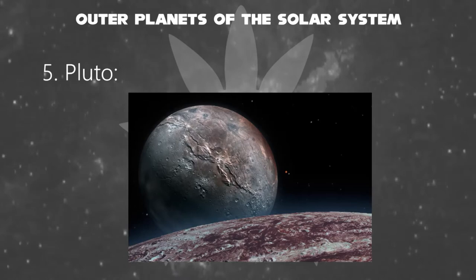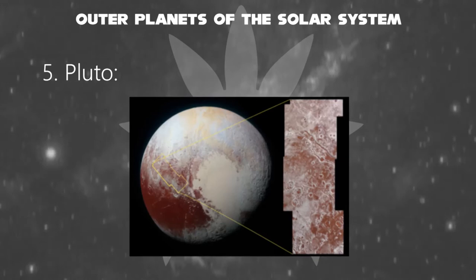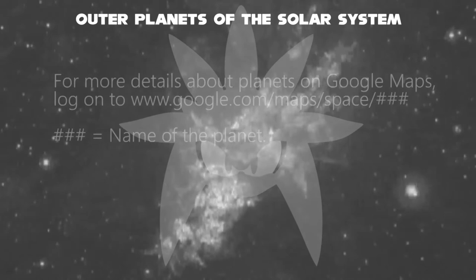In September 2016, astronomers announced that the reddish-brown cap of the North Pole of Charon is composed of tholins — organic macromolecules that may be ingredients for the emergence of life — produced from methane, nitrogen, and other gases released from the atmosphere of Pluto and transferred 12,000 miles to the orbiting moon.